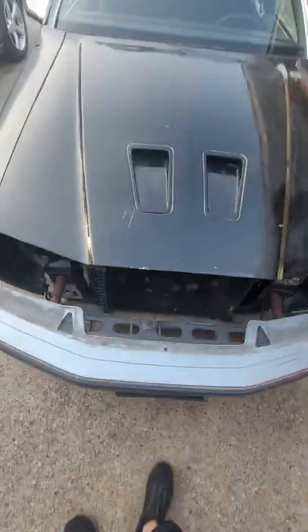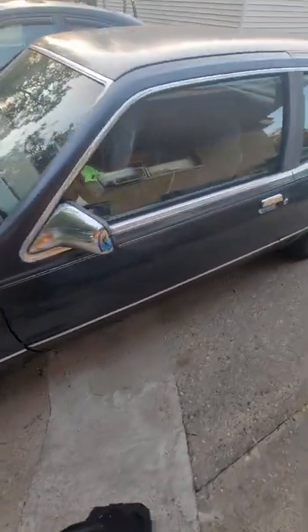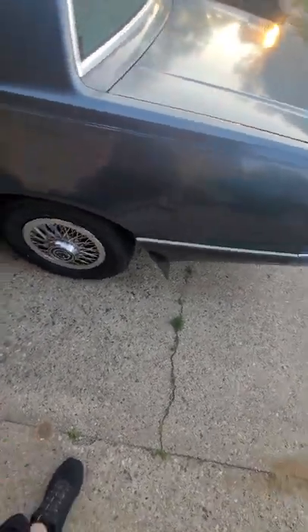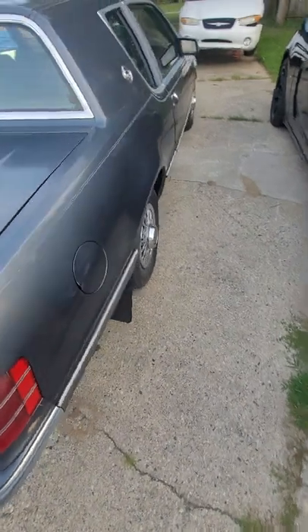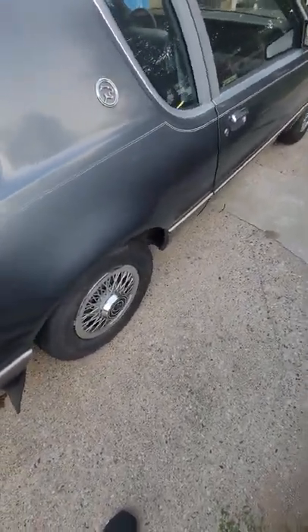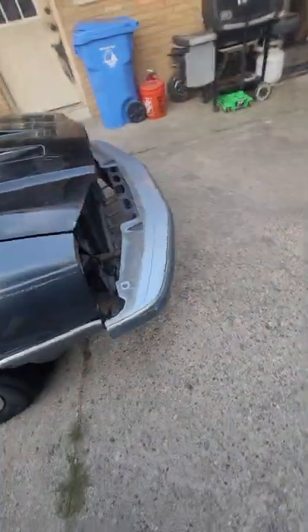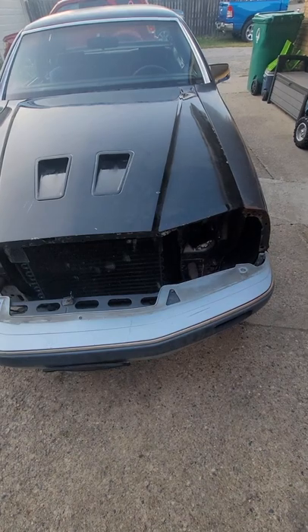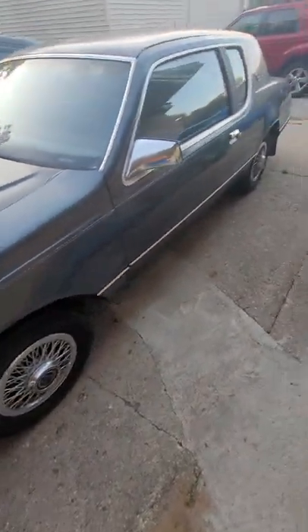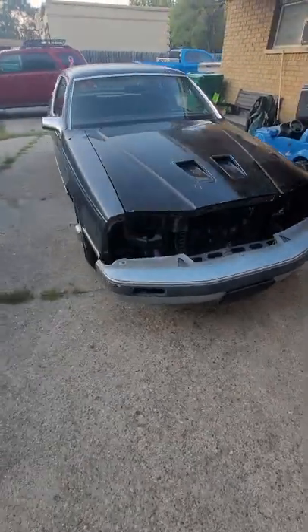And the hood I got is a turbo coupe hood, because eventually I want to do a coyote swap on this. 5-lug conversion, Cobra disc brakes all the way around. Probably 17 9's in the back, 17 8's in the front, then lower it a little bit. Automatic transmission right now, but a Gen 2 Coyote motor — just make it a nice little restomod cruiser. And eventually maybe go bigger: manual trans, turbocharged or supercharged.